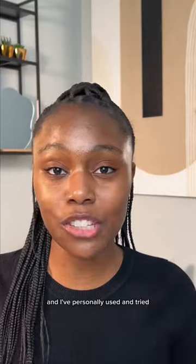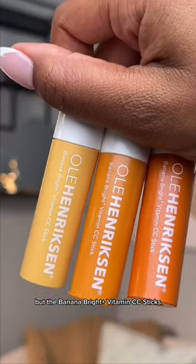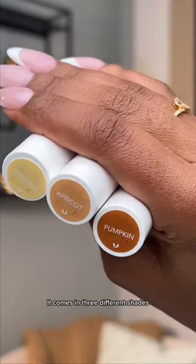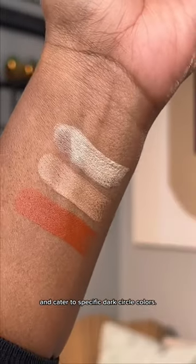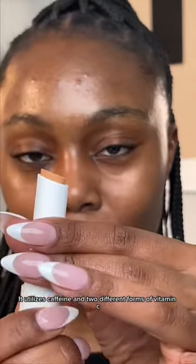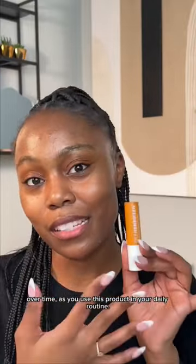I've personally used and tried so many different color correctors, but the Banana Bright Plus Vitamin CC Sticks from Ulla Hendrickson has got to be one of my faves. It comes in three different shades designed to be suitable for all skin tones and catered to specific dark circle colors. It utilizes caffeine and two different forms of vitamin C to help de-puff, brighten, and reduce the appearance of dark circles over time as you use this product in your daily routine.